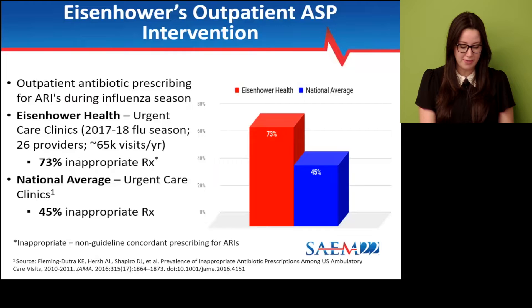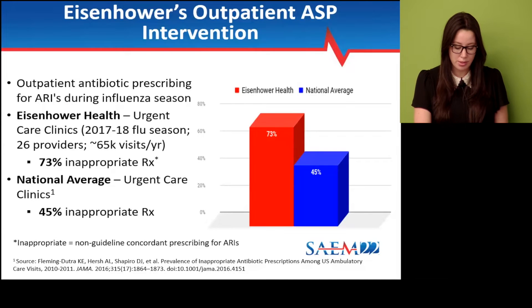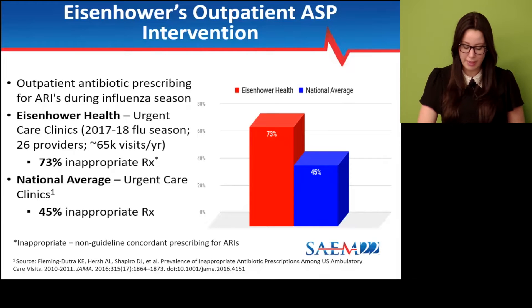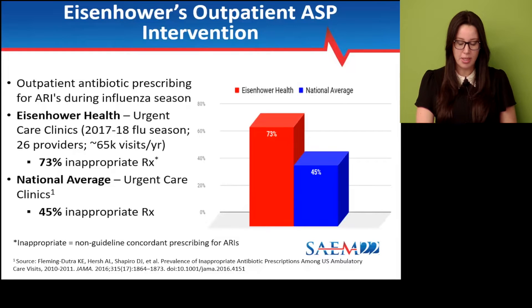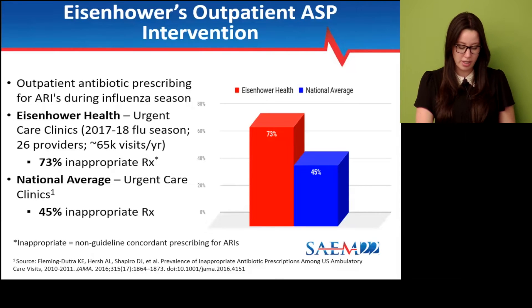In terms of context specific to this project, we were seeing high rates of antibiotic use in our urgent care locations, not only within our health system but also in the community across other urgent care centers in the area. To confirm this, we created a query to establish our baseline rate. This was all part of a national push back in 2016 when Fleming, Dutra et al. published their seminal report on inappropriate prescribing among U.S. ambulatory care visits, establishing the national rate at about 45%. This report really gave us the impetus to start examining our own prescribing rates for acute respiratory tract infections, and when we saw it was above the national average, we decided to target our efforts in our urgent care clinics.